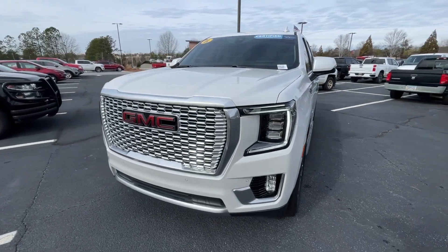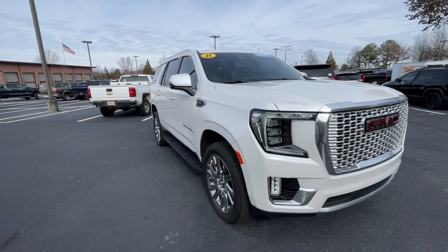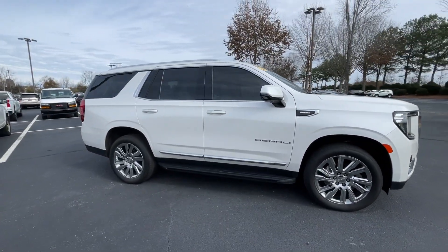This could be the car for you. The 2021 GMC Yukon. With less than 30,000 miles on the odometer, this vehicle provides excellent value.